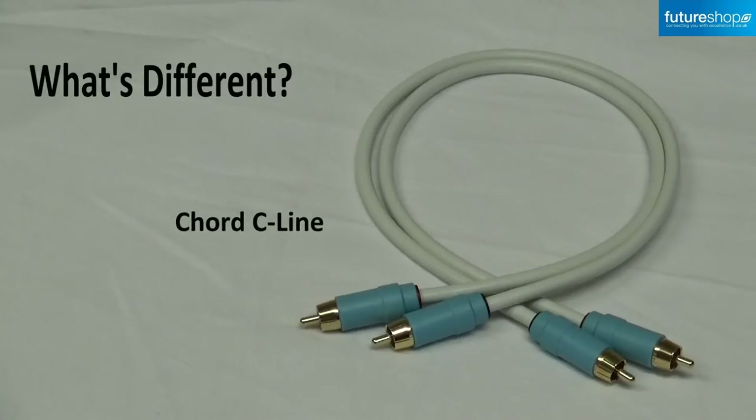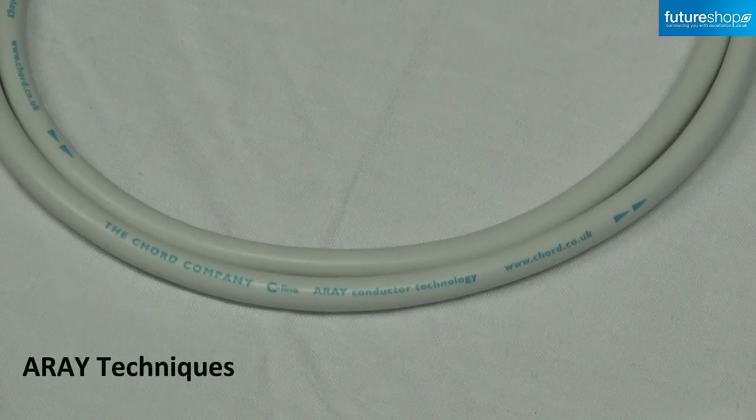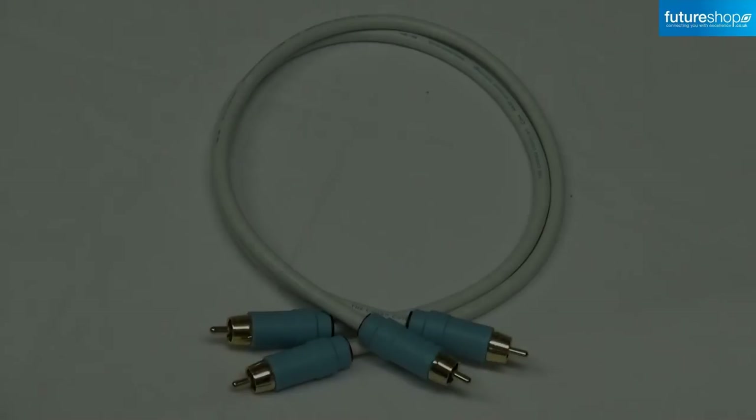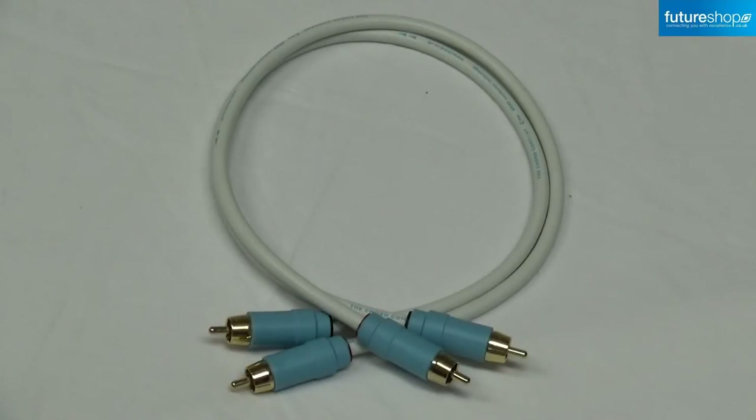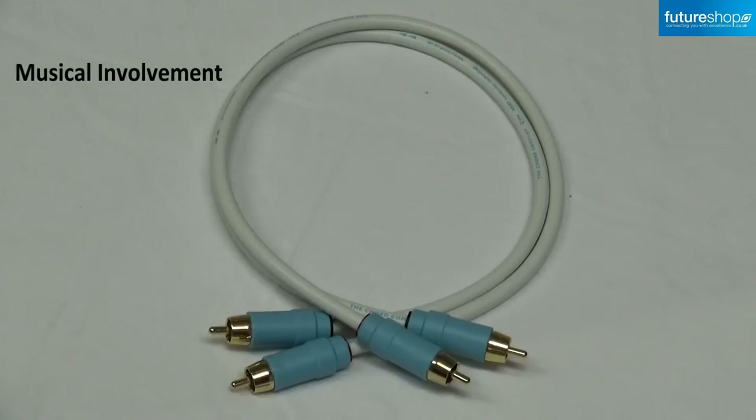Firstly, this cable introduces elements of Kord's tuned array techniques used on their flagship signature and serum ranges, which have a superb reputation for producing new levels of transparency, detail, coherence and musical involvement.